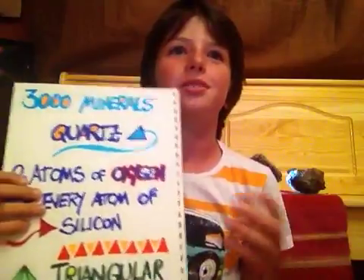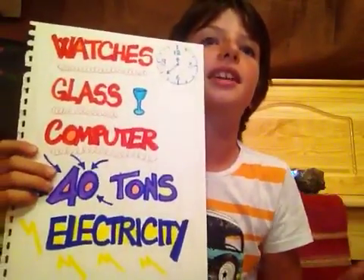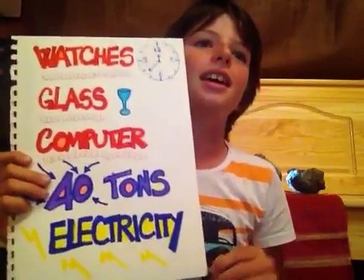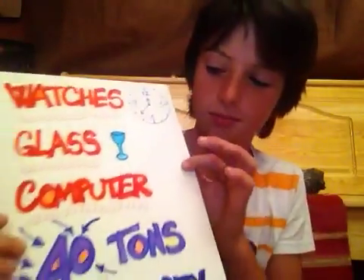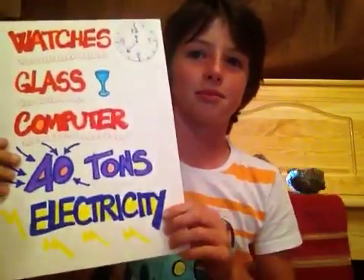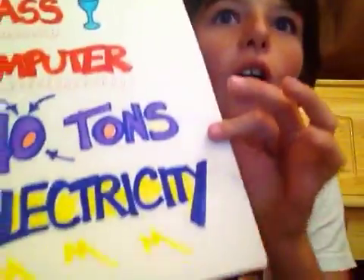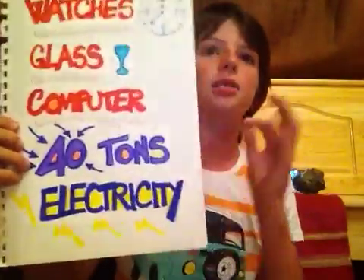Quartz is used in many different ways. For example, quartz is used to make the internal parts of watches. It is often used in the production of glass. It is also used to make many computer parts. The largest quartz ever found weighed forty tons and it was found in Brazil.